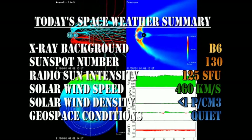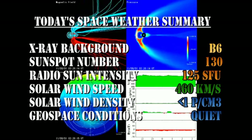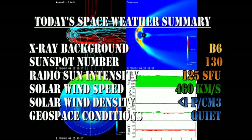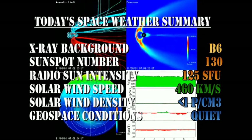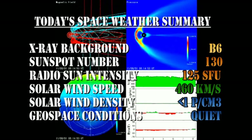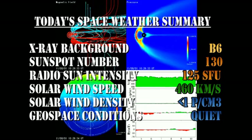In summary, the X-ray background has risen to the B6 level, the sunspot number is a very healthy 130, the radio sun intensity is at 125 solar flux units, the solar wind speed has fallen to 460 km per second with a density of much less than one proton per cubic centimeter, and geospace conditions are rated as quiet.